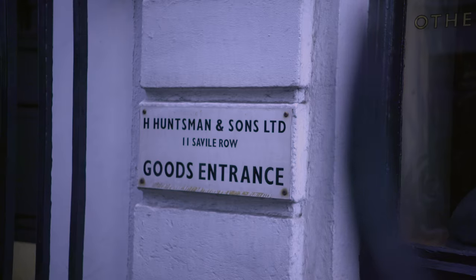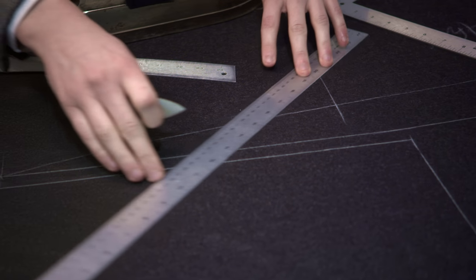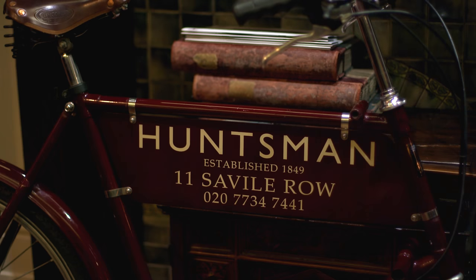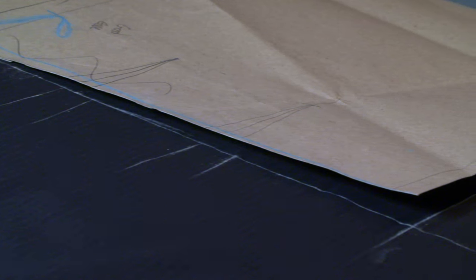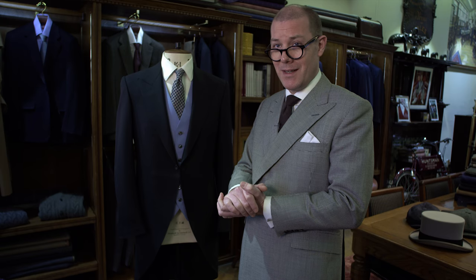A favourite Huntsman morning suit of mine is one we created last year, actually for a lady — the first time, I believe, a lady has worn morning dress at Ascot. It was a risk for us and a momentous occasion. It was very well received and she looked absolutely stunning. It was very important for us to do that and I'm very proud to have been involved.